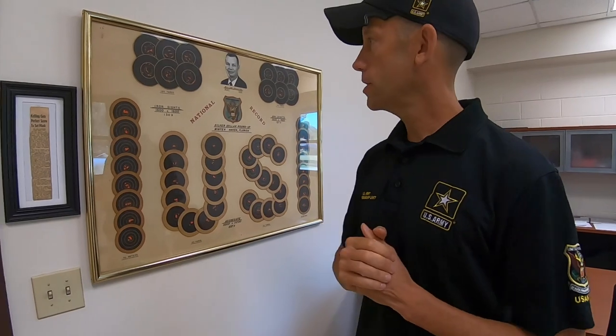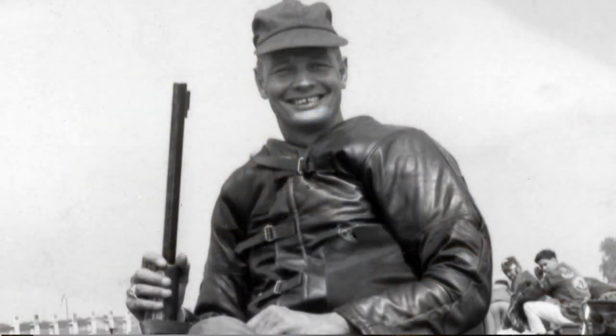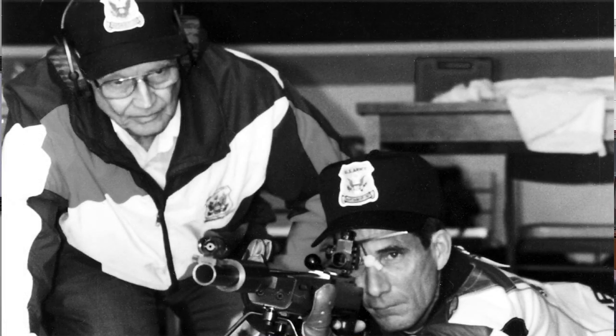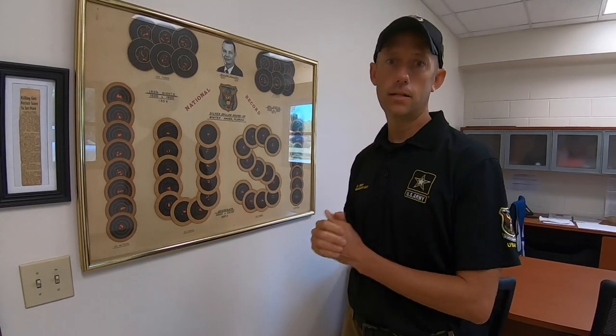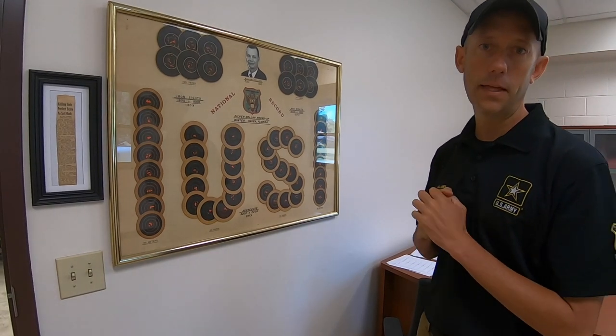Here in the coach's office we've also got Master Sergeant Bill Krilling — you may know Krilling Range is named after him. He was one of the coaches here at International Rifle for a very long time. And this was the first ever 3200 shot in NRA competition — another tribute to him as well. Pretty cool thing to have for sure.